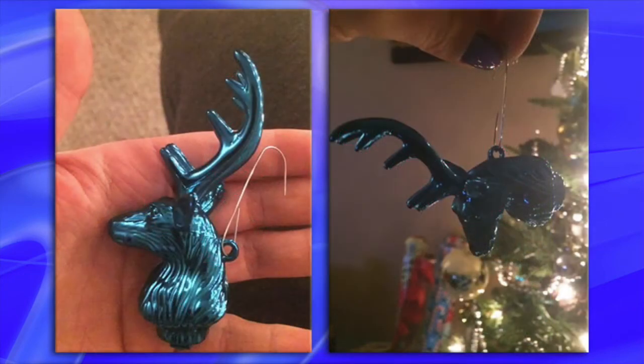Number seven: deer head ornament. You really have to plan where the center of gravity is on these things and where you should attach the suspension wire or hook, because obviously they didn't do that when they put this item together.